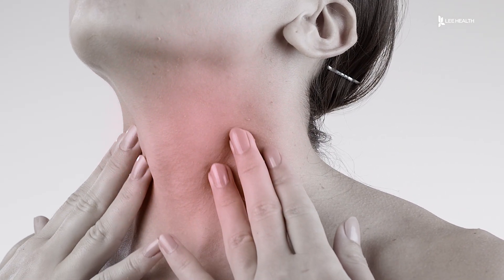In the past, treating them meant an invasive surgery. Human hands can't get in the back of the throat, so you would have to make a cut in the jawbone and really open the patient's mouth to get back there, which led to long hospital stays.